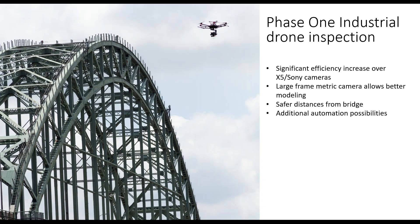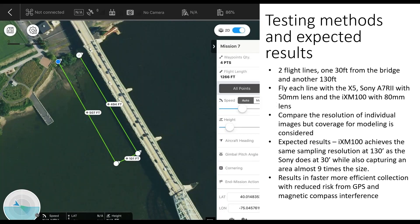Add to this the unpredictable airflow coming off the bridge in windy conditions and you have a very difficult inspection process. The Phase One IXM-100 camera solves these problems. Being a metric camera, to achieve the same resolution on the bridge as the Sony, the Phase One can fly four times farther away, eliminating GPS and magnetic interference problems. When modeling the structure and overlap is taken into consideration, the Phase One can cover nine times the Sony frame size in just one image. We compared the IXM-100 with an 80mm lens against a Sony A7R with a 50mm lens and a DJI X5 with the standard 15mm lens.